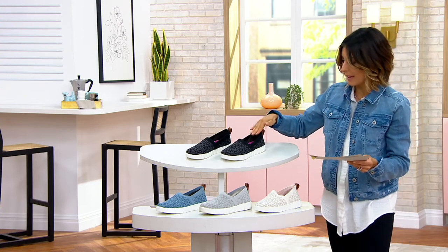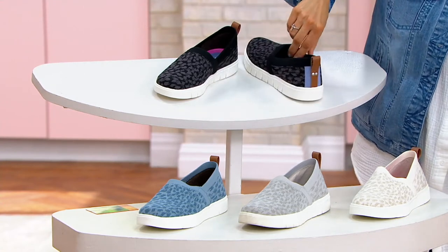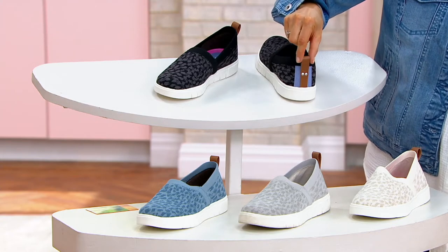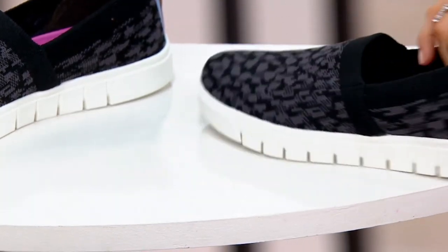Let me start with black. Black is going to have hints of purple in the animal print, and then look at the back. Get your jeans, get your leggings, get your little crop pants. There's a little leather back detail and then some more purple highlighting the back. Imagine walking in and out of a room in that shoe.